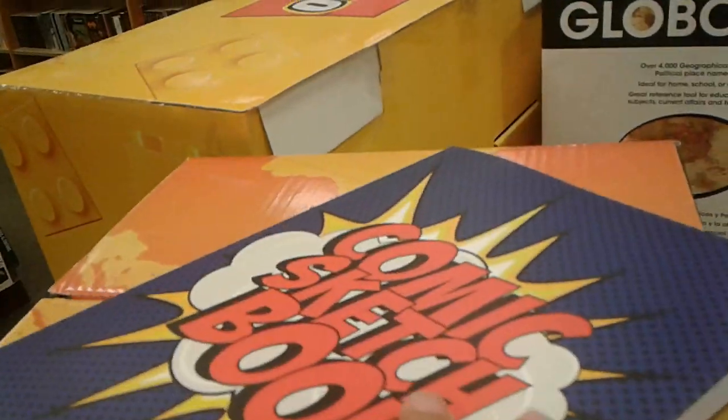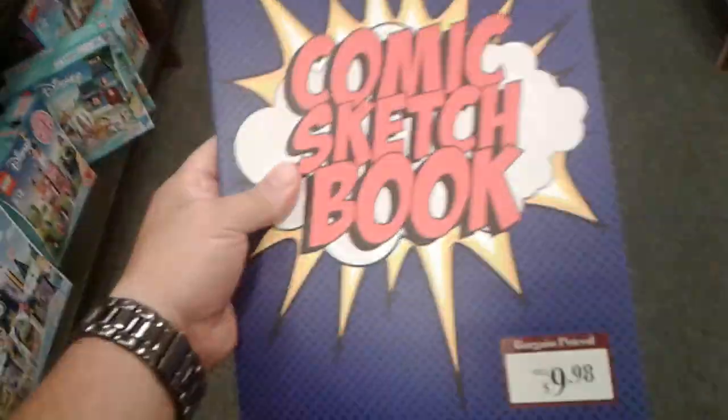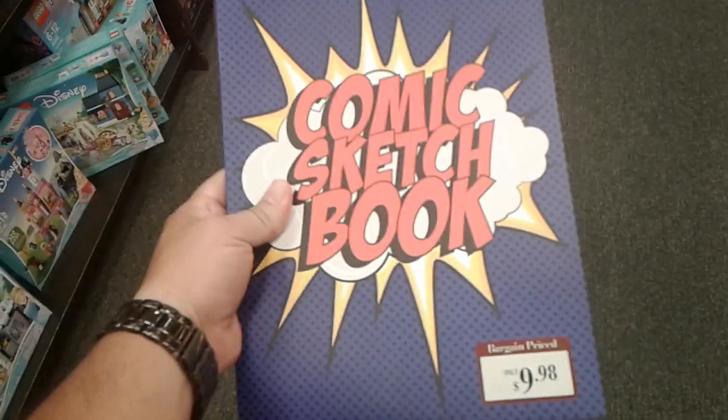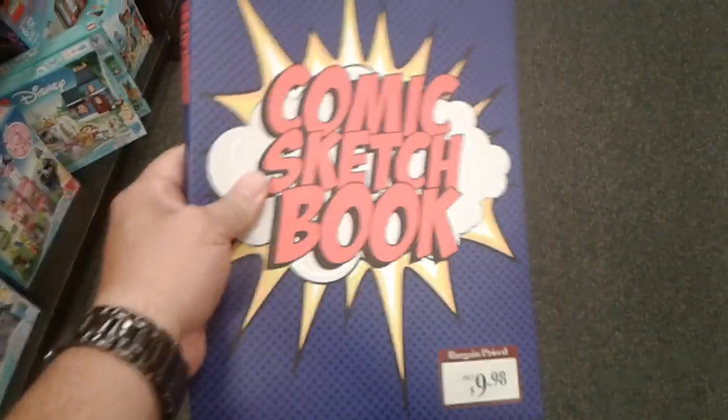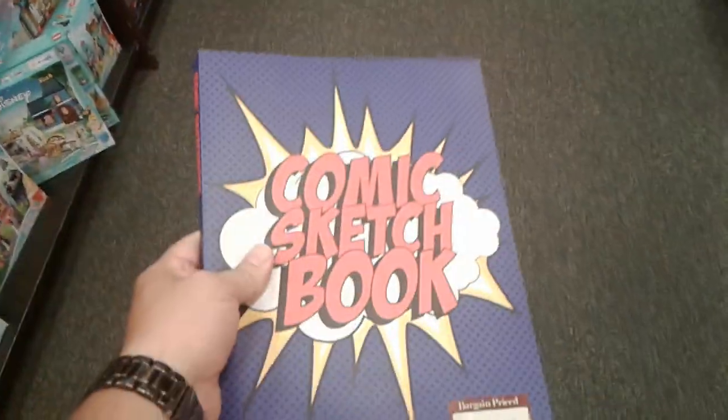That's basically it — just a short little video about this. I felt the need to make a video to show it to you guys that like to draw. You probably don't know about this book, or maybe you do, I don't know.